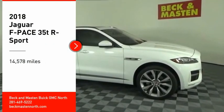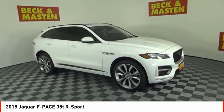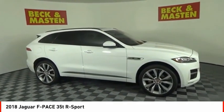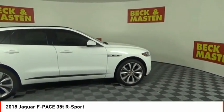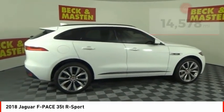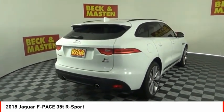We are pleased to show you the 2018 F-Pace. The first Jaguar luxury performance SUV brings together sporty handling and dramatic beauty with everyday practicality and efficiency. This vehicle has less than 15,000 miles. Here are some of this vehicle's great options.